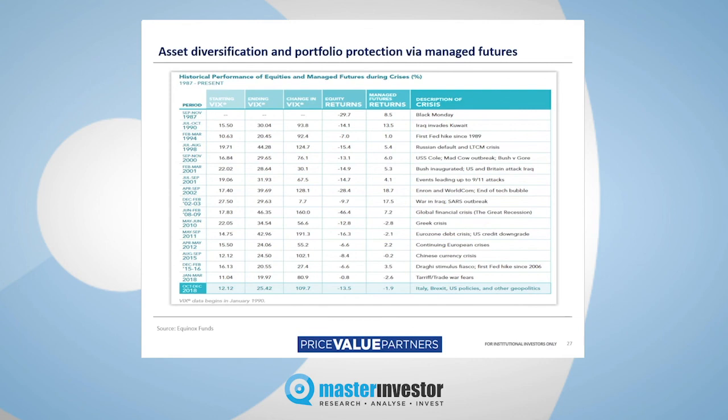Here's a quick chart of how trend-following funds — otherwise known as commodity trading advisors or CTAs — have performed. The main reason we like these kinds of funds is because they're uncorrelated to the stock market. These show you some occasions when the market's gone down and trend-following funds have actually gone up, or at least been more or less flat.